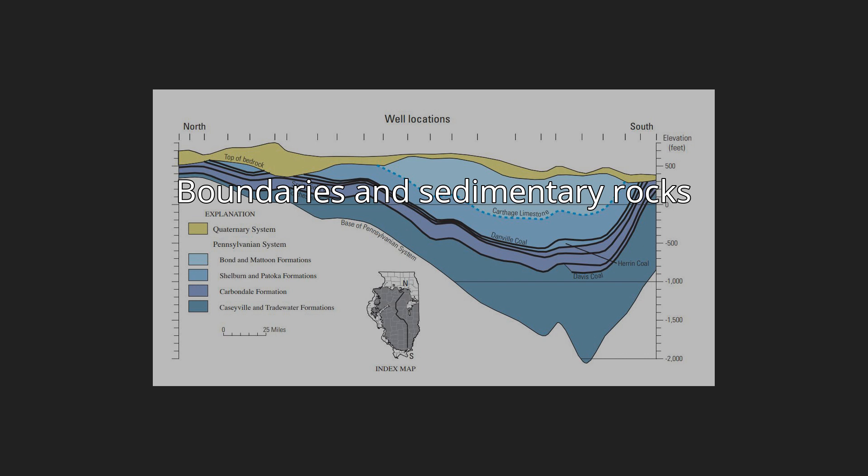At its center beneath southern Illinois, the basin contains a thickness of about 15,000 feet of Cambrian through Pennsylvanian sedimentary rocks, predominantly marine, and mostly dolomite, limestone, shale, and sandstone. The basement rocks deep below the sedimentary rocks of the basin are Proterozoic granites and rhyolite of the eastern granite-rhyolite province, which dates to around 1.55 Ga.